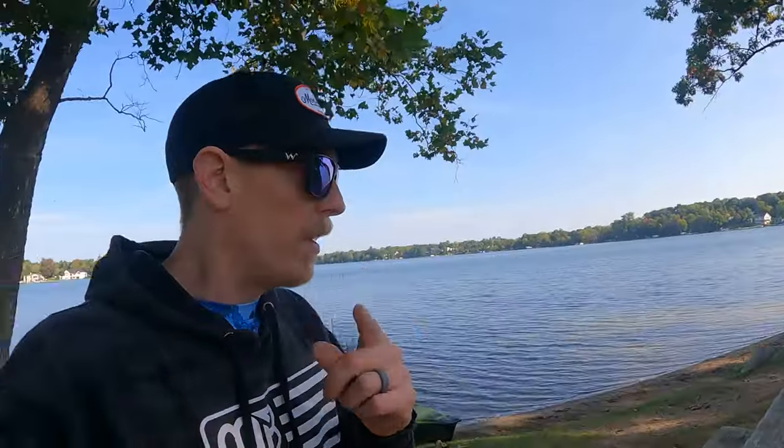Thank you guys so much for watching this video. Thanks for staying safe on the water so you can go catch more fish and do more fun things. We'll see you on the next video. Hope you have a great day. Later.